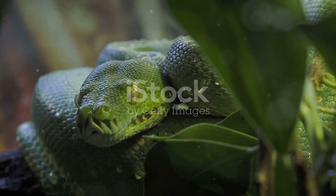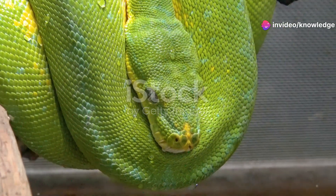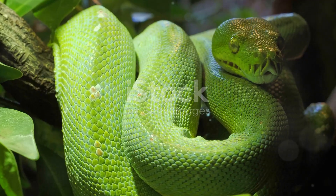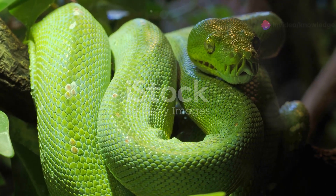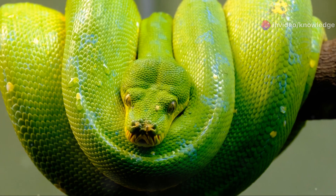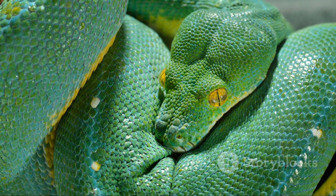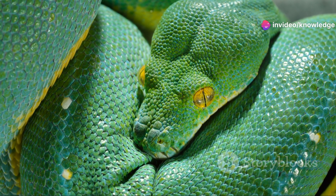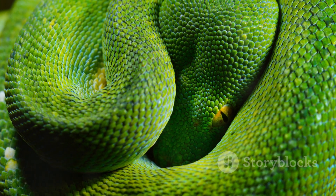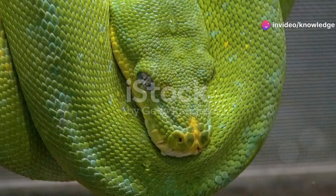The green tree python, native to Australia and New Guinea, is the larger of the two. These vibrant emerald-colored serpents blend seamlessly with the lush green foliage of the rainforest — a striking appearance that serves as excellent camouflage against predators and prey alike. Adults can reach impressive lengths of six to seven feet, with females generally larger than males due to their need to carry and lay eggs. Their elongated bodies allow them to stretch out along branches, making them efficient hunters in their arboreal environment.